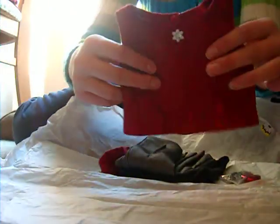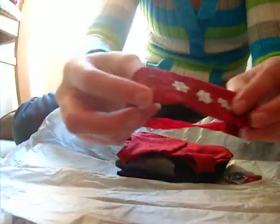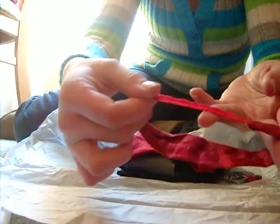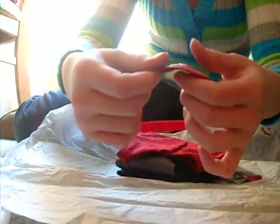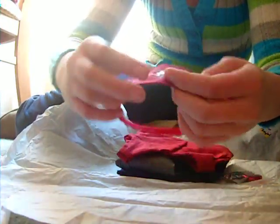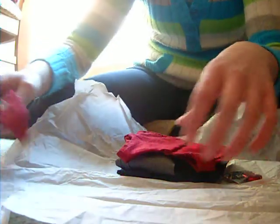Okay, so first, this is the headband. It's got stretching material in the back, and red cloth material and flowers. It's really cute.